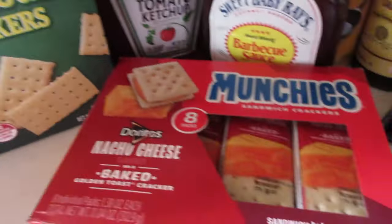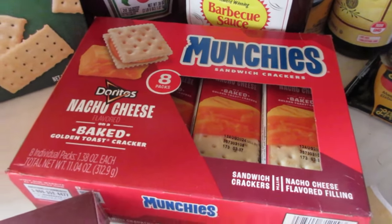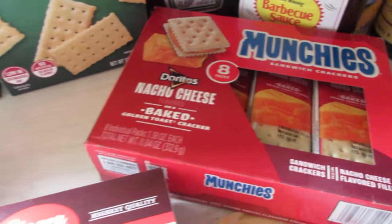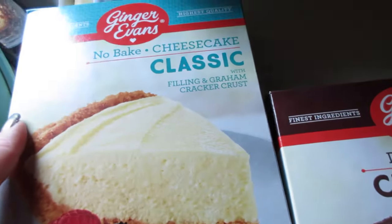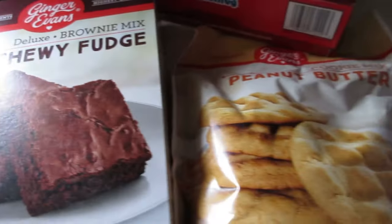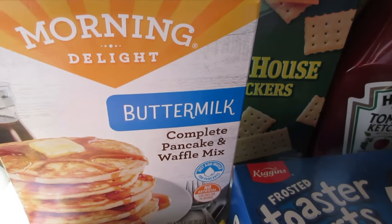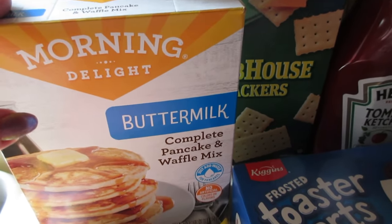I found a bag of sugar, potatoes as a side, and clubhouse crackers for salads. We also picked up Doritos nacho cheese sandwich crackers and a few dessert items: a classic cheesecake, chewy fudge brownies, and a package of peanut butter cookies.